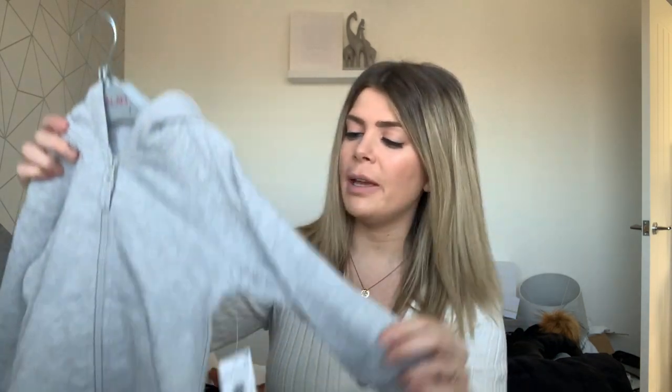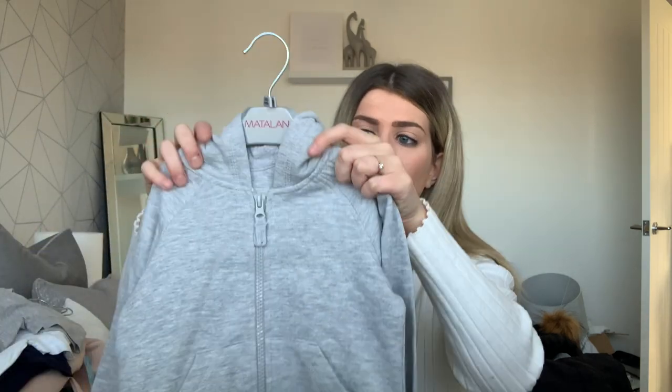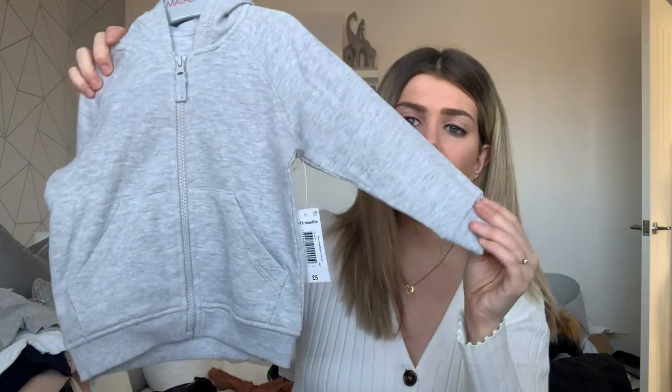While we're on the more basic type outfits, I also picked him up just a plain grey hoodie. He's got a few similar ones in smaller sizes that I got him from Primark. I always like to have at least one of these in his wardrobe — it's just easy to chuck on if it's not too cold outside and you're going out. This was five pounds and it's 12 to 18 months, so he could wear this with the grey joggers I got him. Just a basic grey hoodie, but it's good to have the basics.